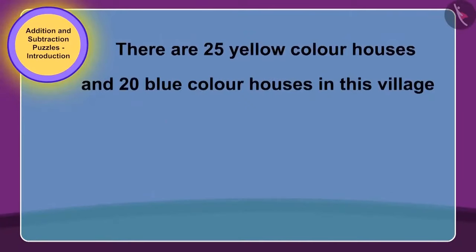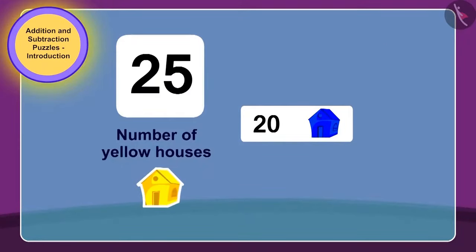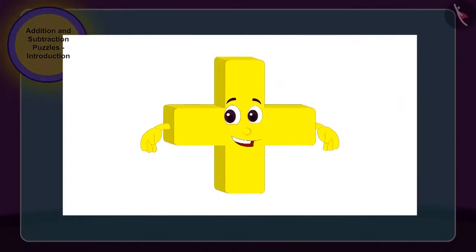Children, can you tell why this must have happened? Does this have any relation with the puzzle written on this house? Yes, children, you guessed it right! We have to find the total number of houses in the village in the puzzle written on the house. To do this, we have to add the number of yellow houses, 25, to the number of blue houses, 20.